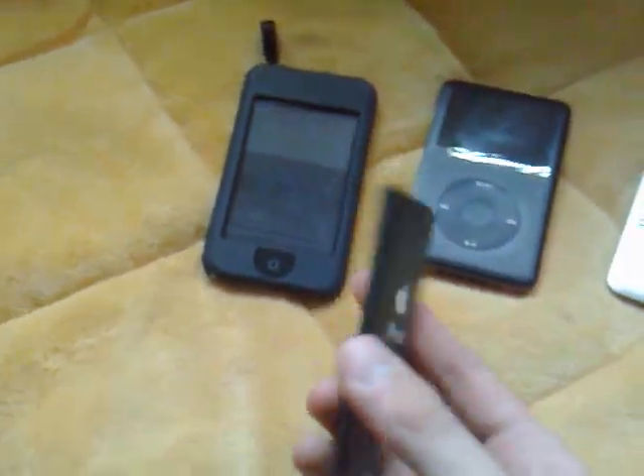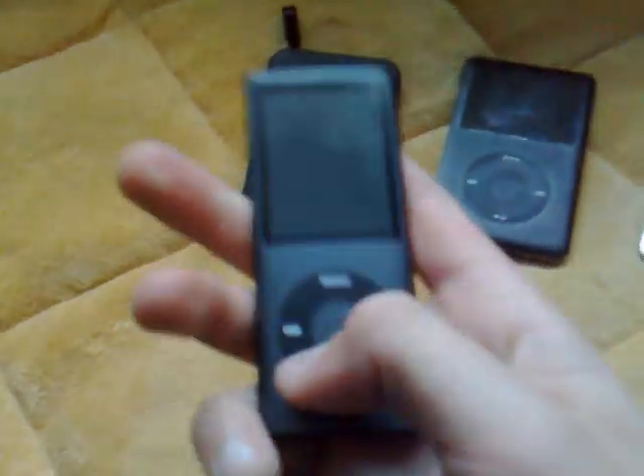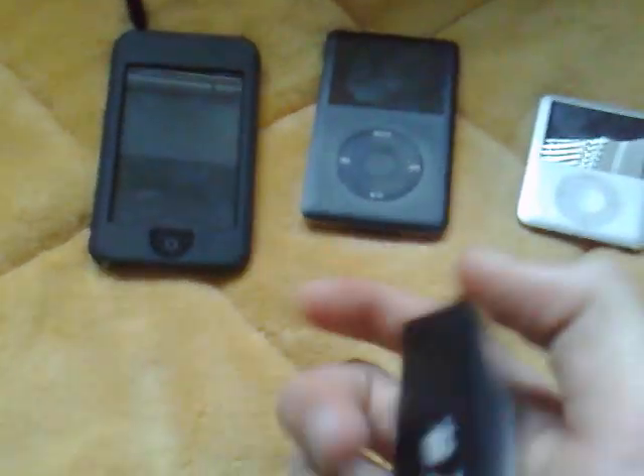The fourth is the new iPod Nano fourth generation. Actually it has low battery and it's not working right now, but it's a very good iPod too.